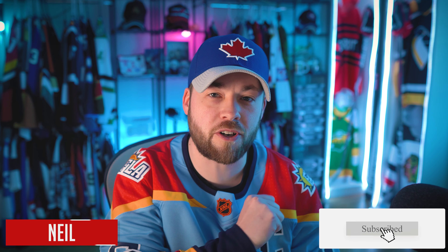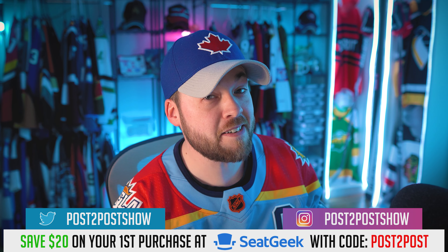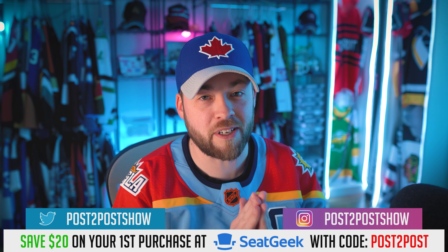Hey friends and baseball fans, it's Neil here from Post to Post. I've got a jersey concept video for you with 140 plus jerseys from every single MLB team, and these are by Scafidi — I believe that's how you pronounce the name of the artist.